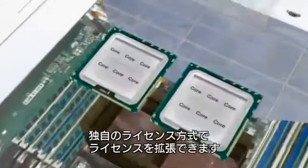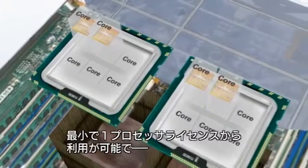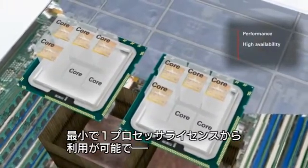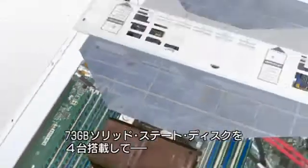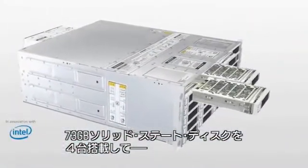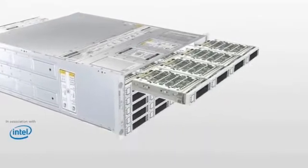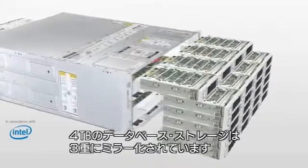This solution is the only way to scale by CPU core on software licensing, which allows customers to deliver the performance and high availability that business users demand and aligns software needs with business growth. The Oracle Database Appliance has four 73-gigabyte solid-state disks for high-performance processing of database redo logs and 4 terabytes of usable database storage, triple-mirrored for improved resiliency.